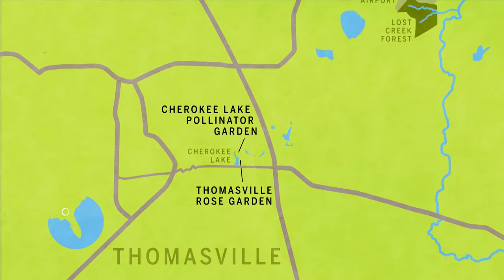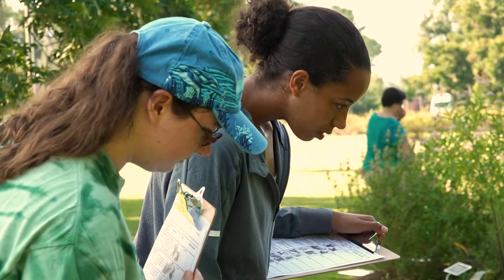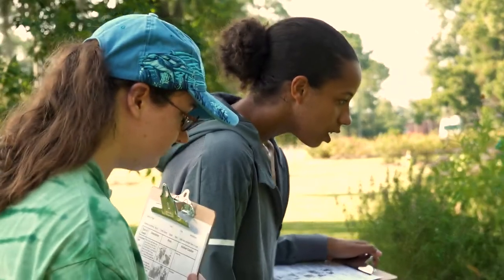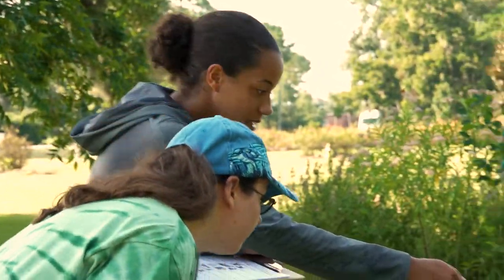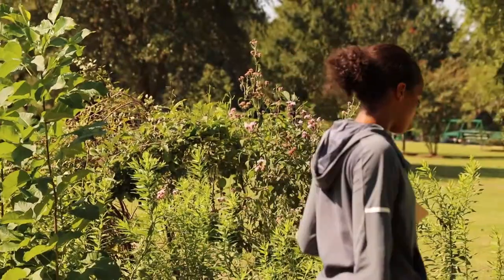We are at the Cherokee Lake Pollinator Garden in Thomasville. Here, citizen scientists are helping to paint a picture of pollinator health in the state of Georgia. This is the first ever Georgia Pollinator Census — it's called the Great Georgia Pollinator Census, and it was started by the University of Georgia. People are counting pollinators all over the state for science.